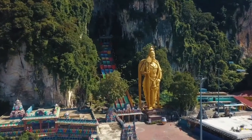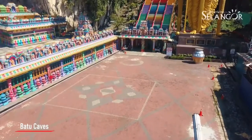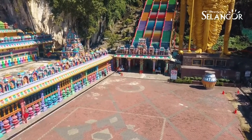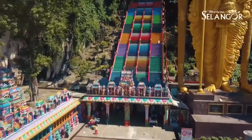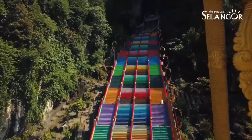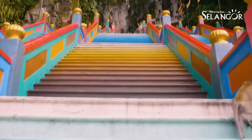Batu Cave is a special cave because there is a Hindu temple at the slope of this hill. The temple is mostly visited by Hindu worshippers and also tourists. It's a limestone hill comprising three major caves and a number of smaller ones. To visit the temple there are steps going all the way up, and you have to climb 272 steps to reach the main temple.